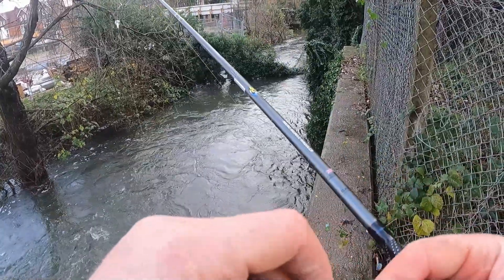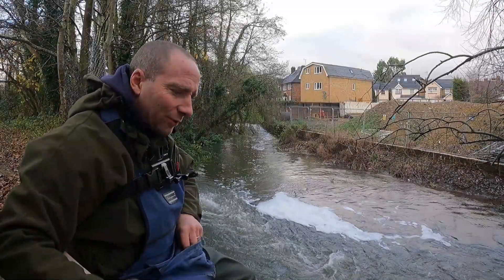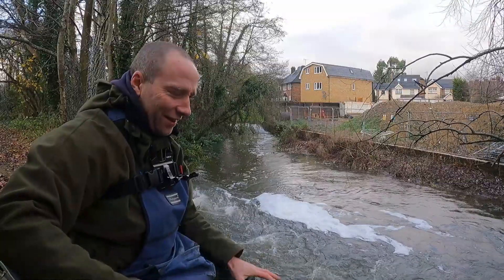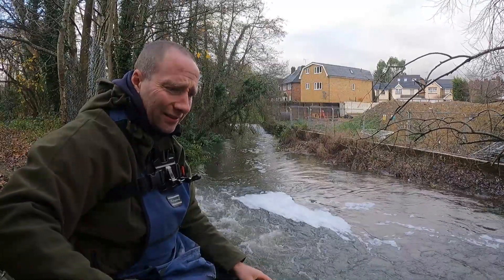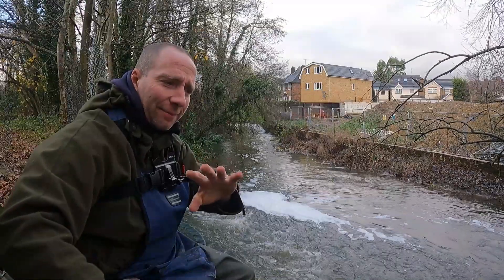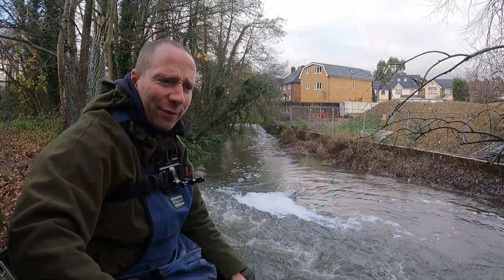We've re-rigged, gone up to 0.12 line, and I've sat down. I feel a little bit safer now — it's still a very sketchy fishing spot, not somewhere you'd want to spend all day. I've got the camera set up but I'm worried I'm going to knock it in. It's a disaster — mud everywhere.